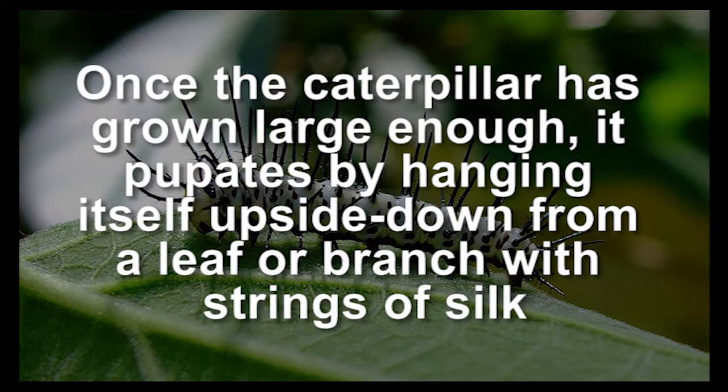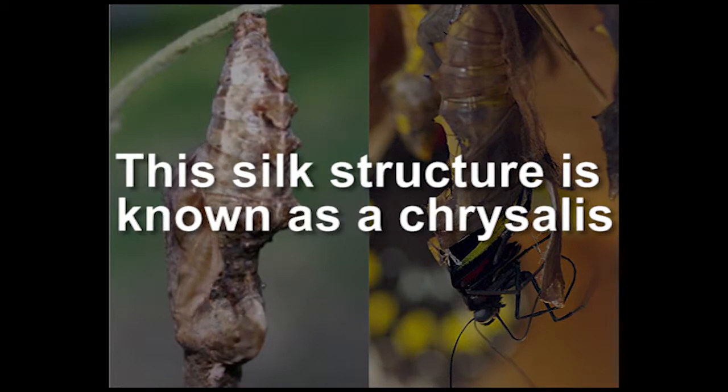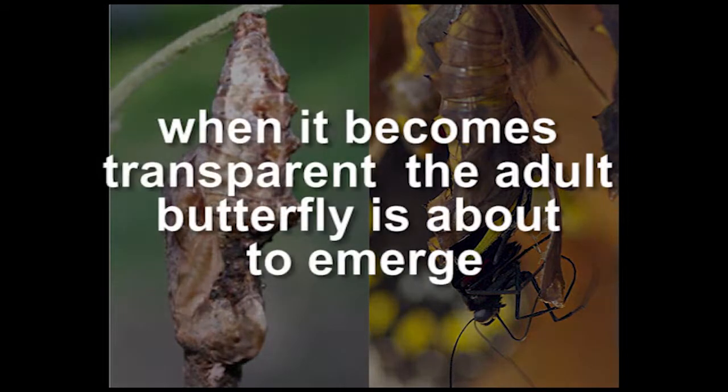Once the caterpillar has grown large enough, it pupates by hanging itself upside down from a leaf or branch with strings of silk. This silk structure is known as a chrysalis, and when it becomes transparent, the adult butterfly is about to emerge.